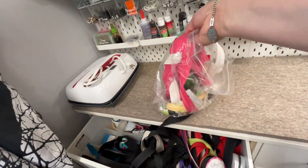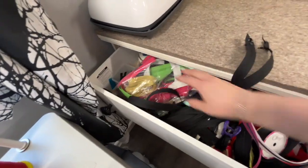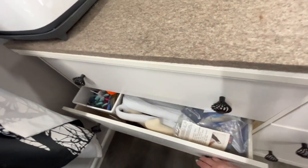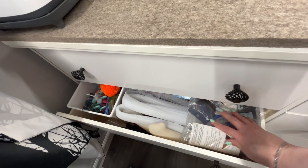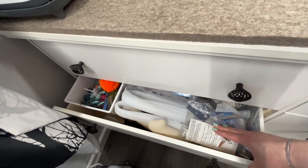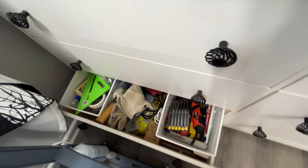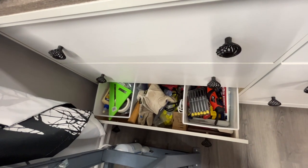Some of these I'll probably never use. I've got more junk for crafting projects down here and tools down in this drawer.